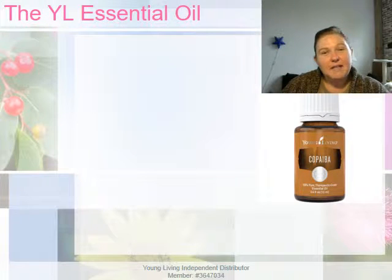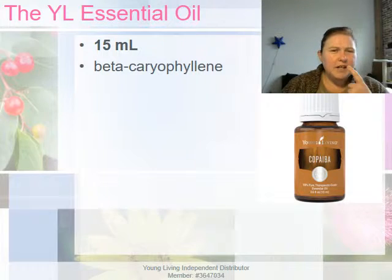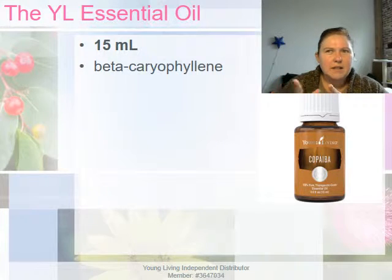Young Living also carries the copaiba essential oil on its own in a 15 milliliter bottle. It is described on the youngliving.com website as a gum resin tapped from the copaiba tree in Brazil, steam distilled to produce copaiba essential oil, which is known for its high levels of beta-caryophyllene — which, as I recently read, is similar to the beta-caryophyllene found in cannabis but seems to be at a higher concentration. I have to do more research on that.